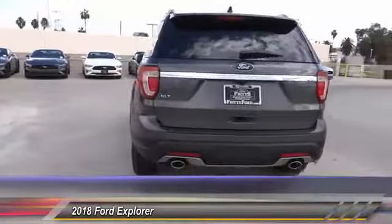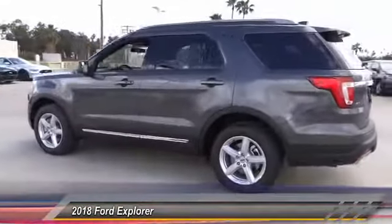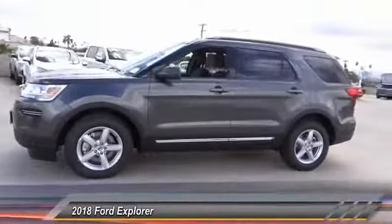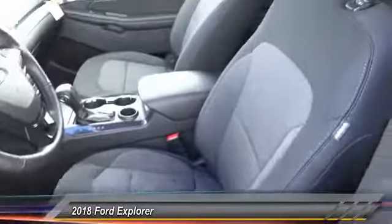Anti-lock brakes, backup camera, Bluetooth, driver airbag, air conditioning, alloy wheels, cruise control, power locks, power windows, CD player. This vehicle offers reliability and good looks at a great price, so come in and take a test drive today.